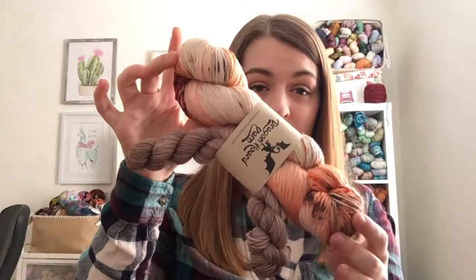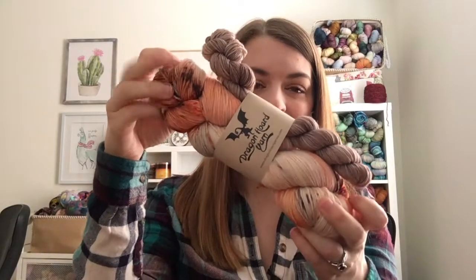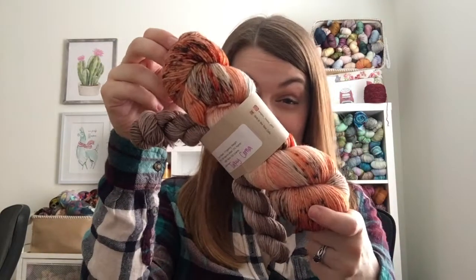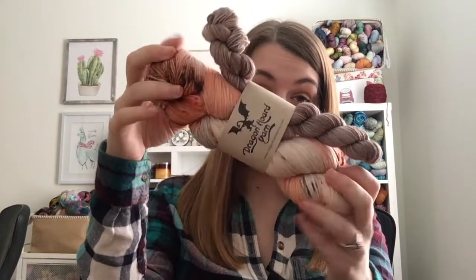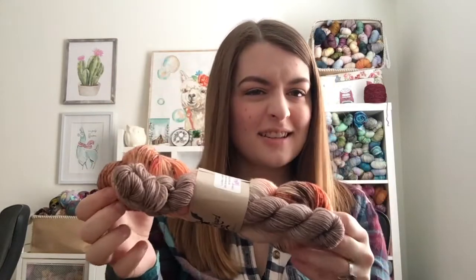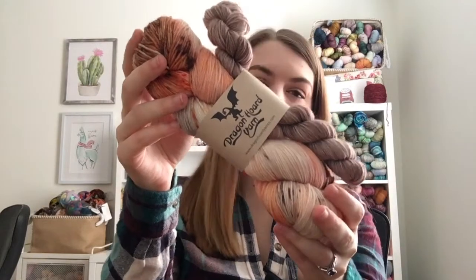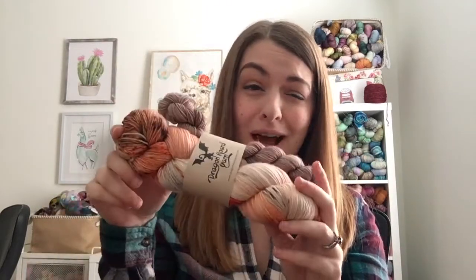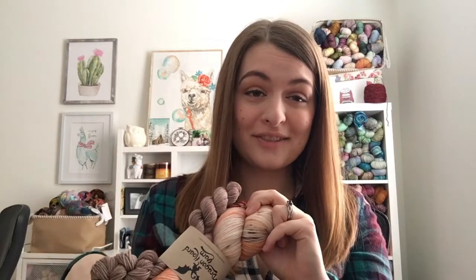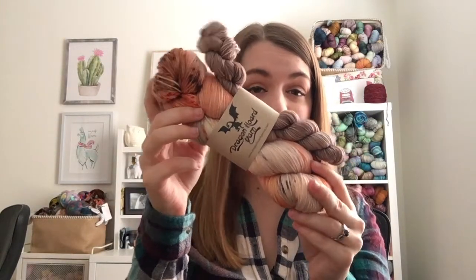I was giving away this sock set by Dragon Horde Yarn — and I'm holding it upside down. This is Turkey Koma. While it is Thanksgiving-named, it is that beautiful burnt orangey sort of color that I've been loving lately. So I would use this even if it wasn't Thanksgiving. This is the first thing that will be sent out to the winner.